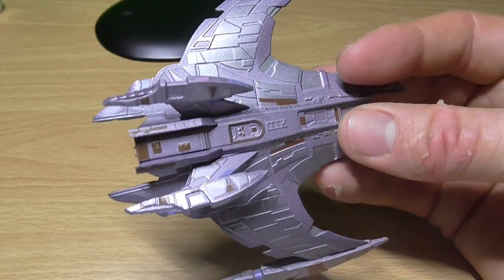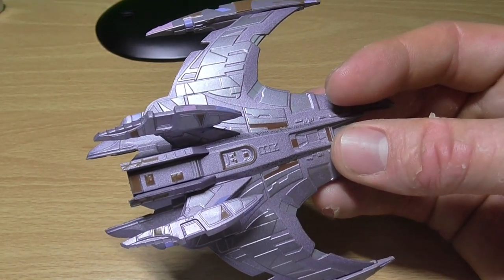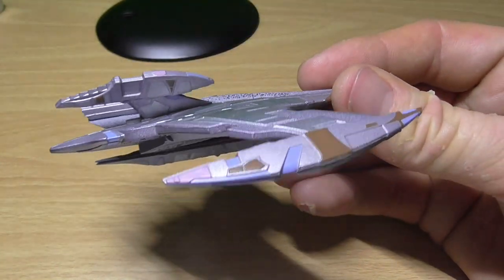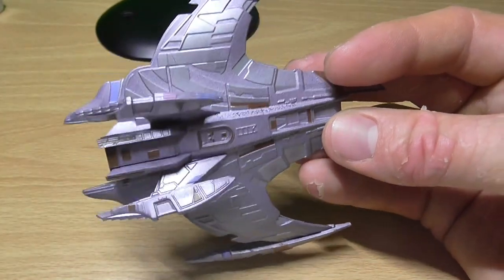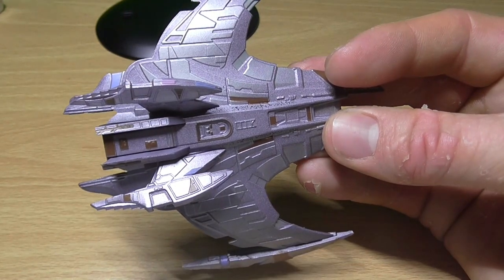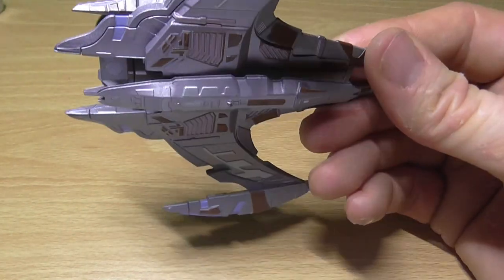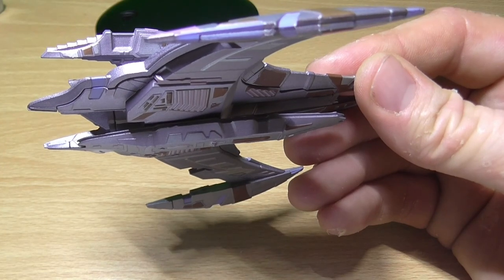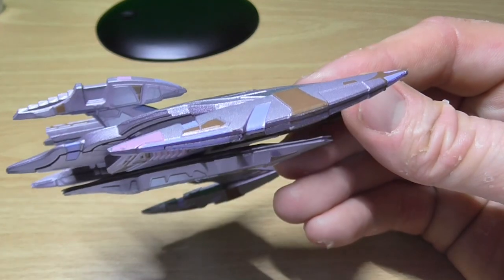In late 2375, all Jem'Hadar ships were retrofitted with a Breen energy-draining weapon, following the Breen's alliance with the Dominion. This advanced weapon worked by draining the energy of a targeted ship, in effect making them sitting ducks to be picked off by conventional weapons. For a time, it looked as if the Dominion would win the war because of this weapon, until a Jem'Hadar ship fitted with the technology was captured. Allied engineers were then able to study it and develop a countermeasure that made their ships immune to it.